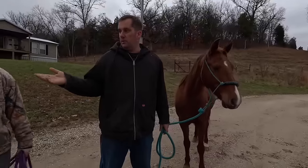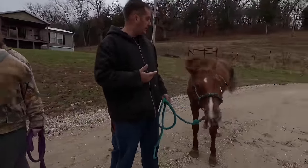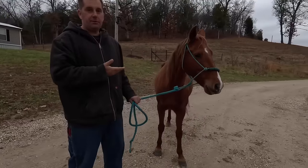I'd like to have $2,500 for Magnolia, and with Jules being started and the training I've put into her, I'd like to have $3,500 for her.